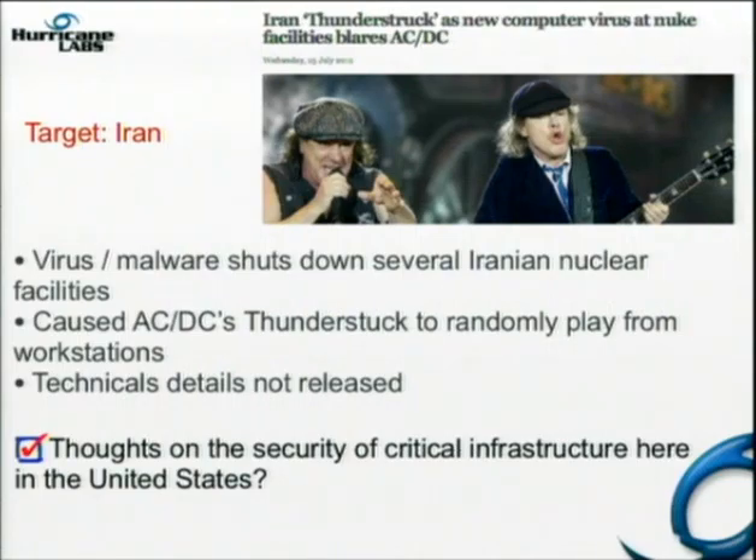Some malware popped up — if you follow Mikko Hyppönen on Twitter, he got an email from an Iranian IT person who worked in a nuclear facility saying something bad happened and they had to shut down three nuclear plants. Came to find out it was some kind of malware that got on those machines and would randomly just blast AC/DC's 'Thunderstruck' out the speakers.